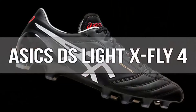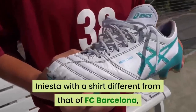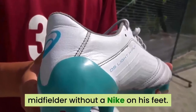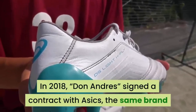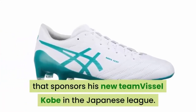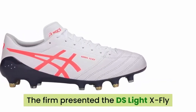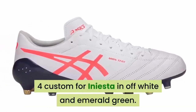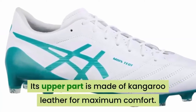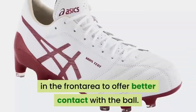Number 12: ASICS DS Lite XFLY 4. It was difficult to see Andres Iniesta with a shirt different from that of FC Barcelona, and it was even more difficult to see the Spanish midfielder without a Nike on his feet. In 2018, Don Andres signed a contract with ASICS, the same brand that sponsors his new team, Vissel Kobe, in the Japanese league. The firm presented the DS Lite XFLY 4 Custom for Iniesta in off-white and emerald green. Its upper part is made of kangaroo leather for maximum comfort, and includes soft foam cushioning in the front area for better contact with the ball.